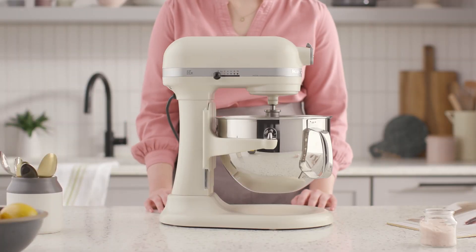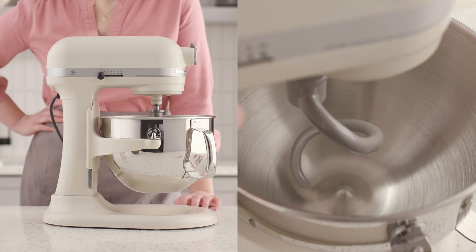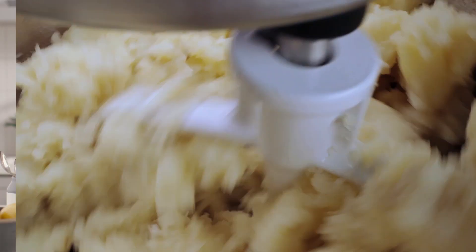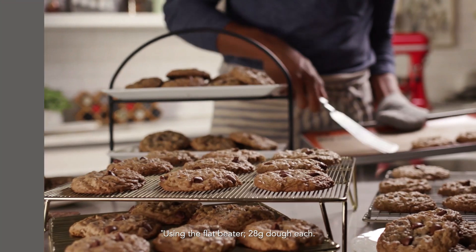Or, for ambitious bakers and larger families, consider a bowl lift stand mixer that comes with a spiral dough hook and sturdy bowl support for large recipes like big batches of mashed potatoes or up to 13 dozen cookies with the six-quart bowl.